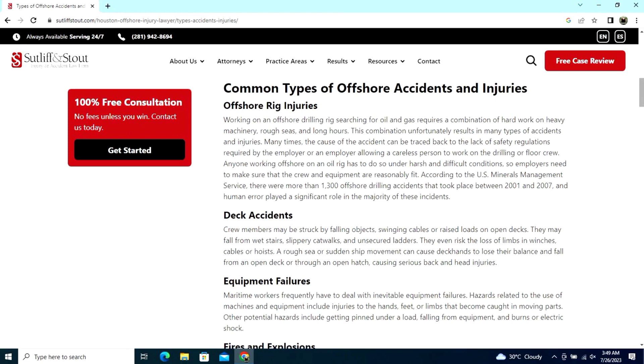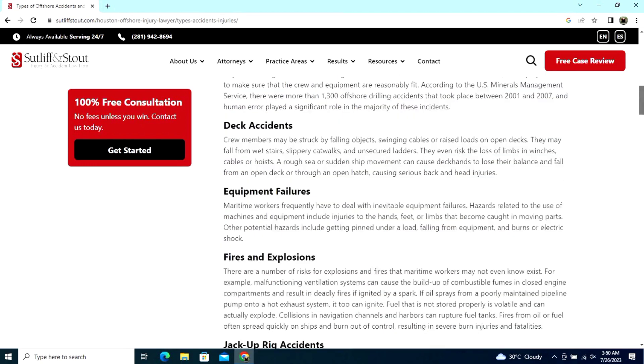Crew members may be struck by falling objects, swinging cables, and raised loads on open decks. They may fall from wet stairs, slippery catwalks, and unsecured ladders. Workers even risk the loss of limbs from winches, cables, or hoists.